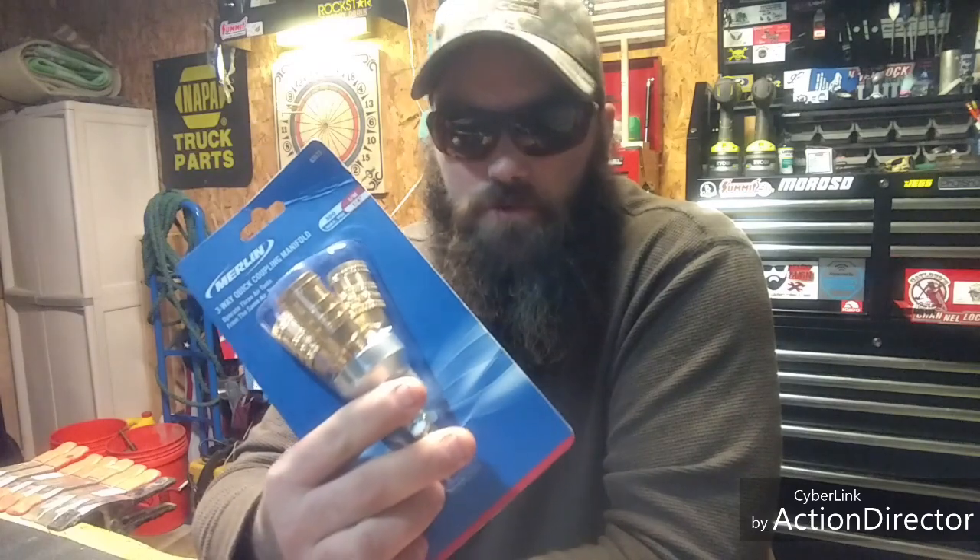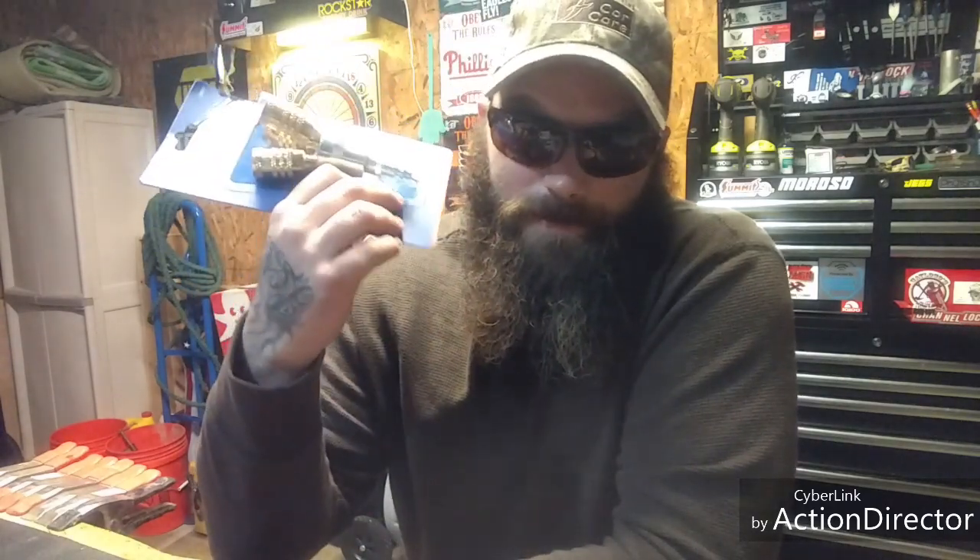The last item having to do with the air compressor is this: the three-way quick coupling manifold. I recommend everybody needs one of these on their compressor. That way you can have three different tools hooked up at the same time.